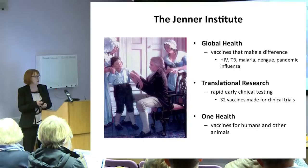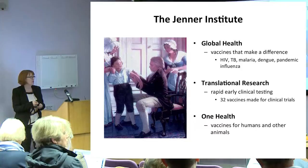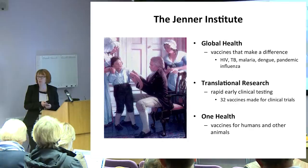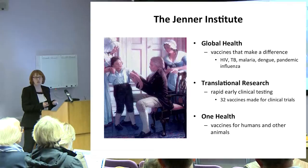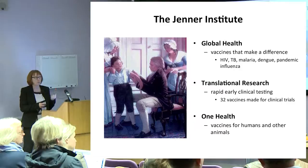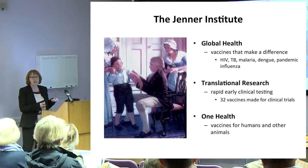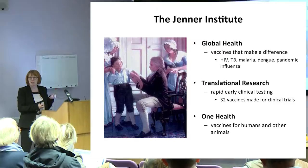He wasn't the first person to do this — it had been done previously. He was the first person to do this and then test if this method of vaccination would actually work, because he subsequently exposed the boy to smallpox. That wasn't quite as radical as it might sound, because the process of variolation — deliberately introducing the smallpox virus into the skin — was done quite widely during smallpox outbreaks. It was dangerous, with a death rate of about 2%, but if you survived variolation, you did become immune to smallpox.